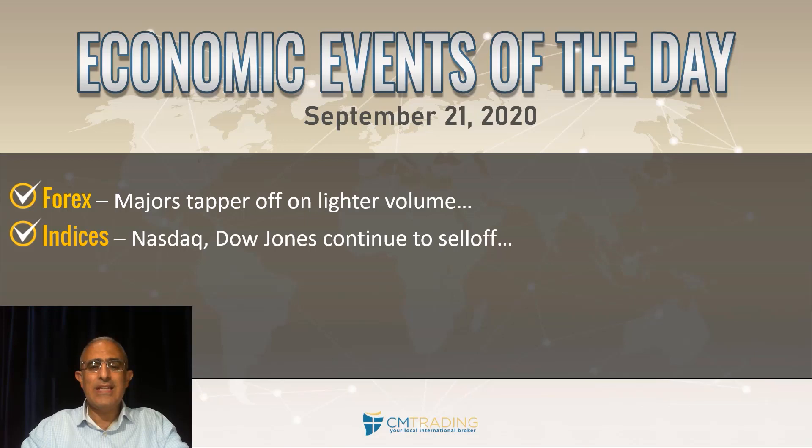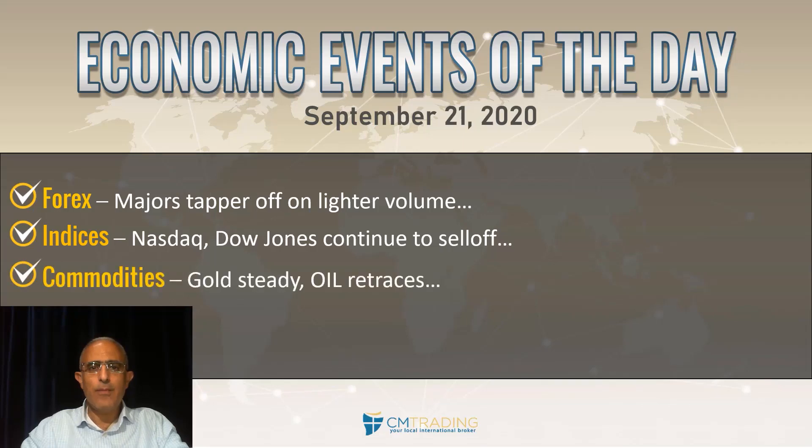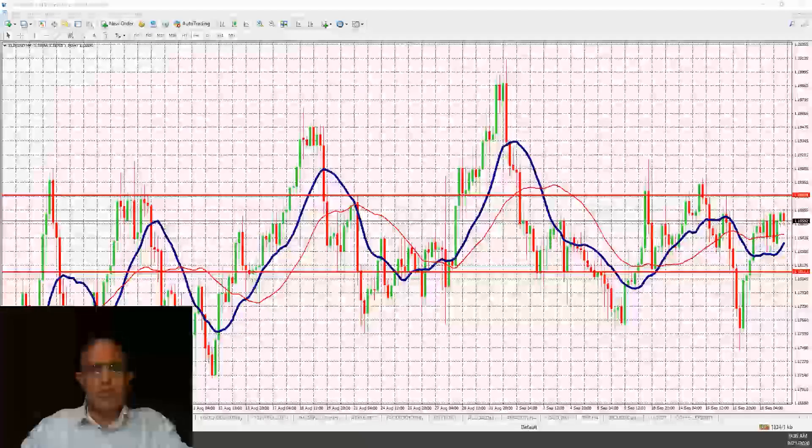Looking at the indices, the Dow Jones and the Nasdaq continue to sell off to a support-ish level. Looking at commodities, gold is pretty much steady and unchanged for the day, while oil is retracing a little bit. In stocks, we're seeing weakness across the board especially in the tech sector, while the rest of the market looks like it may be perking up.